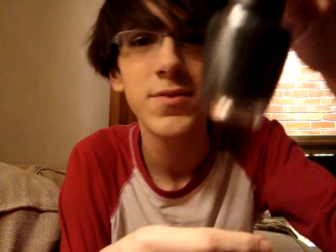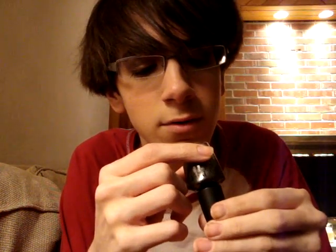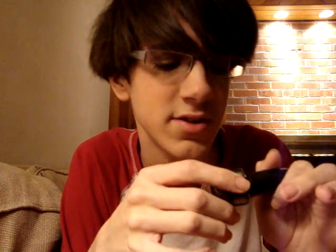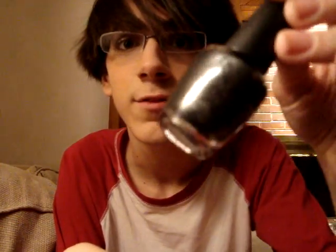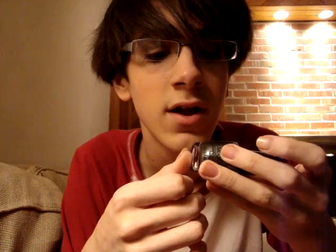The second one is from the OPI Swiss collection, which is out now. It's called Lucertianly Look Marvelous. I don't know what the pun is behind that, because all OPI nail polishes have cute little names. It's like a silver — really pretty. I saw the nail swatch display, and it's really unique. It's not like a bright silver; it's like a dark gunmetal silver. I'm excited for this — I'm gonna wear this a lot in the winter.